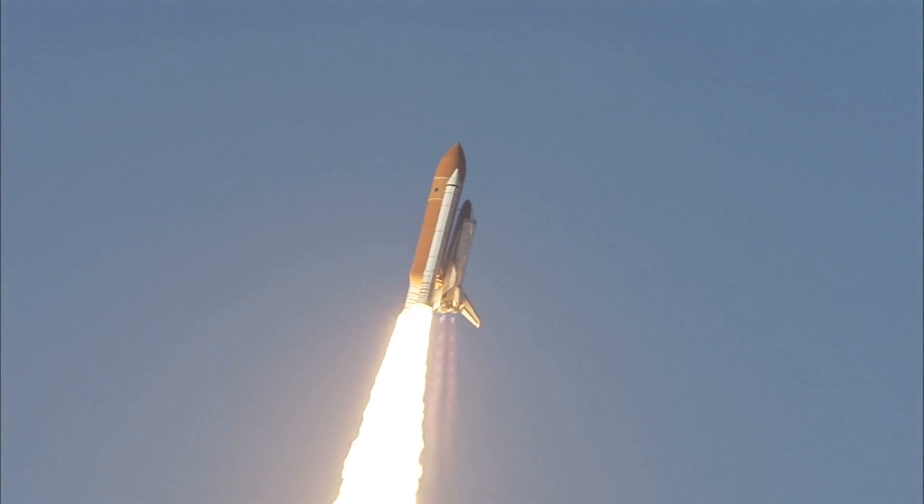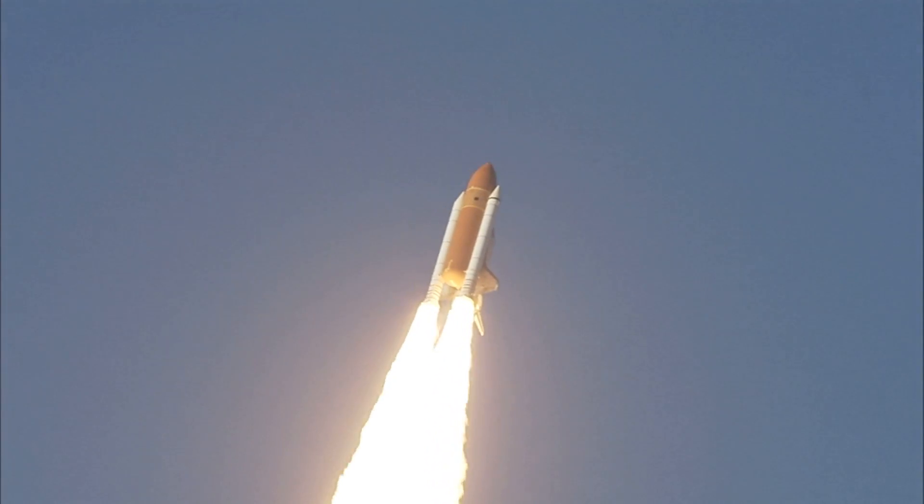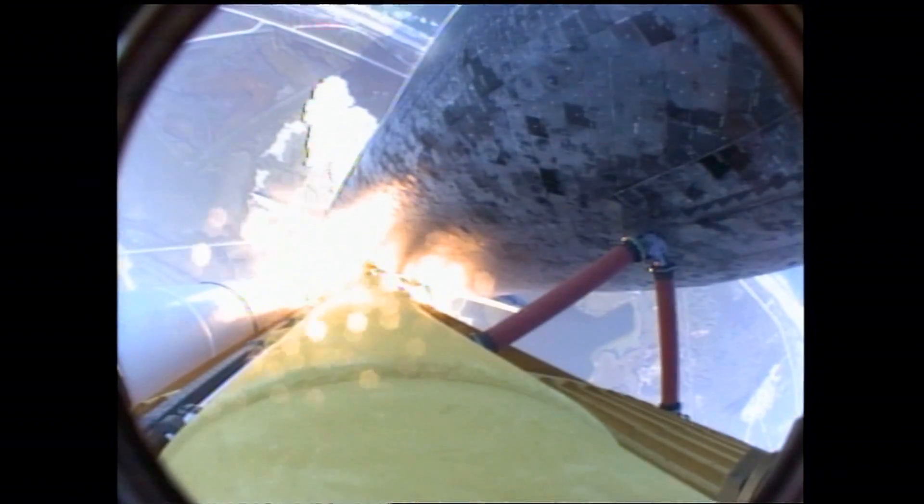Roger, Discovery. This is Mission Control in Houston. The space shuttle now rolling over onto its back for an eight and seven minute ride into orbit. Discovery now making one last reach for the stars.